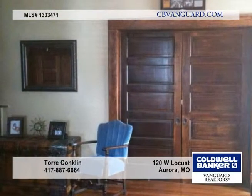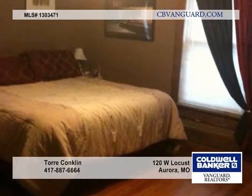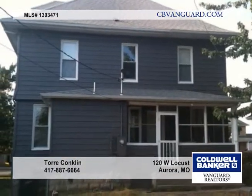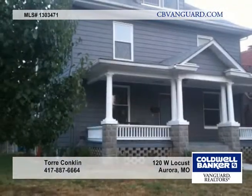There's a pocket door between the formal dining room and living room, and it is original. The second living area could be made into a fifth bedroom. Call today and see the many features of this beautiful home.